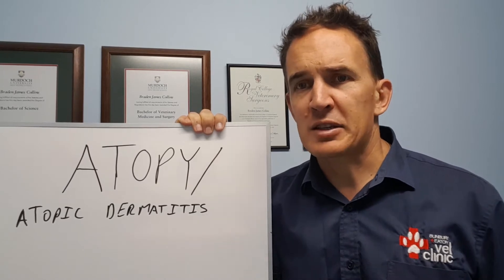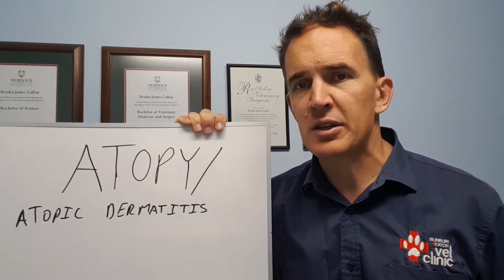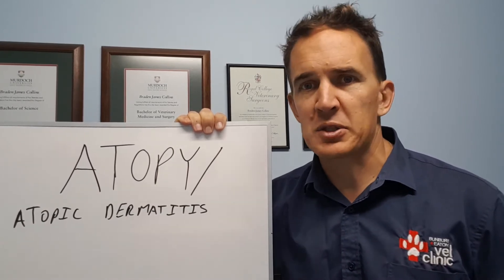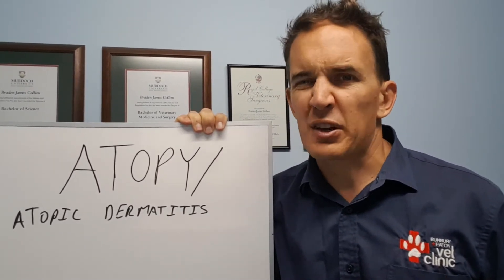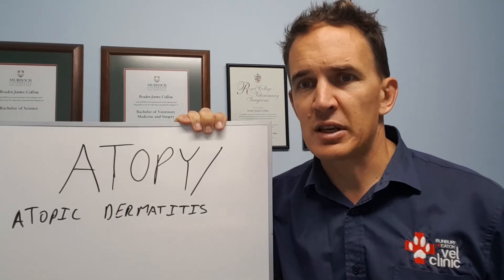The really classic signs of atopic dermatitis — seasonality is a very big one. So if you find your dog's getting itchy every spring and summer, it settles down over winter and then flares up again, that's a real red flag for atopic dermatitis. But it can also be dust mites and things like that, so we don't always get those seasonal changes.